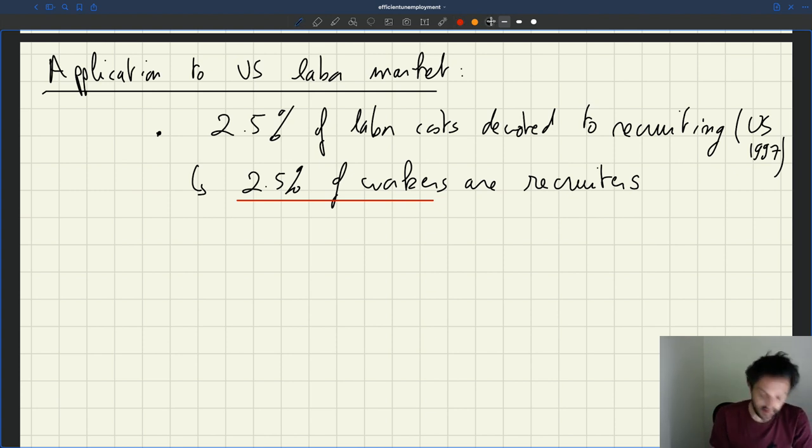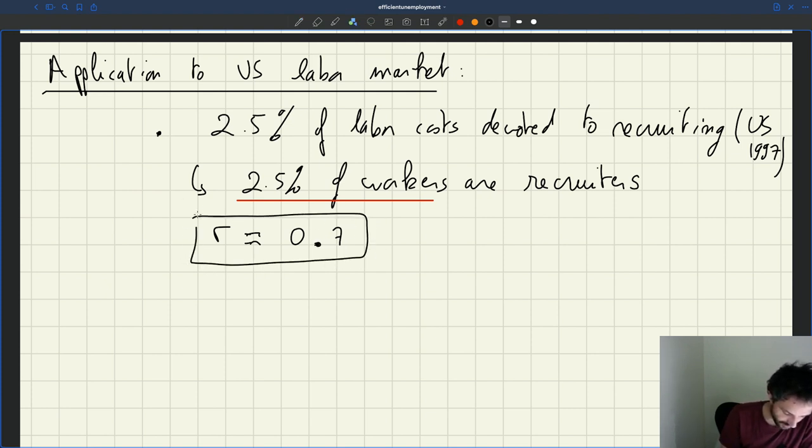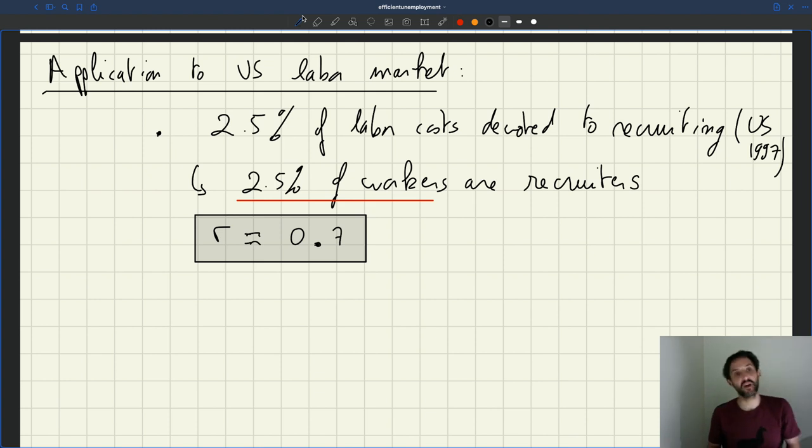With that number, if you do a bit of calculation, what you back out is a value of R that's roughly 0.7. So the number of workers per vacancy per unit time is roughly 0.7. That means one worker can deal with about 1 over 0.7 vacancies — a bit more than 1, maybe around 1.5 vacancies at any point in time. So we have a value for R.